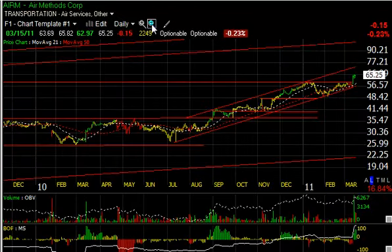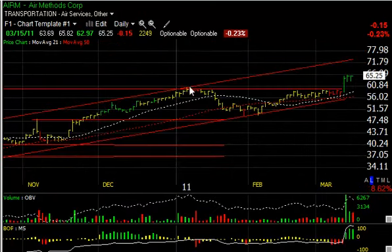Air Methods has been in a beautiful uptrend since the mid-20s in July, reaching now the mid-60s. The recent action shows a breakout across this key resistance line with a thrust last Friday. Yesterday and today marked time, consolidating in bull flag-like fashion. To me, it looks like it's going to the low to mid-70s for the next leg up.